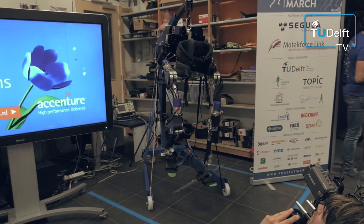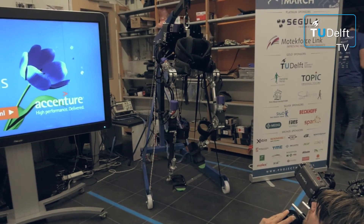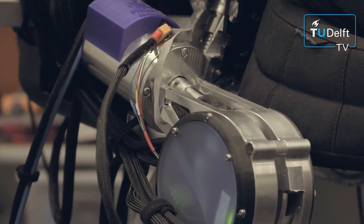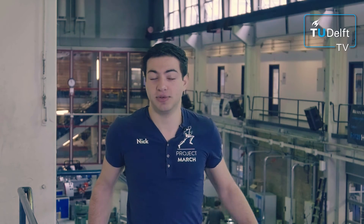What makes our exoskeleton different from most other exoskeletons currently available on the market is that our exoskeleton does not only walk in a straight line, but can also sidestep. This is accomplished by using abduction joints, which are located on the back of the exoskeleton — allowing us to move our legs not only in a straight line, but also in sideways directions.